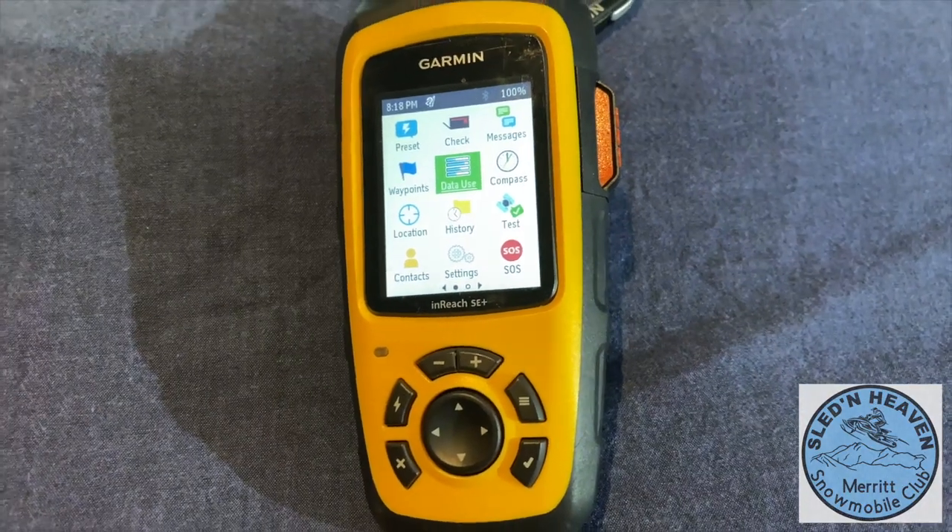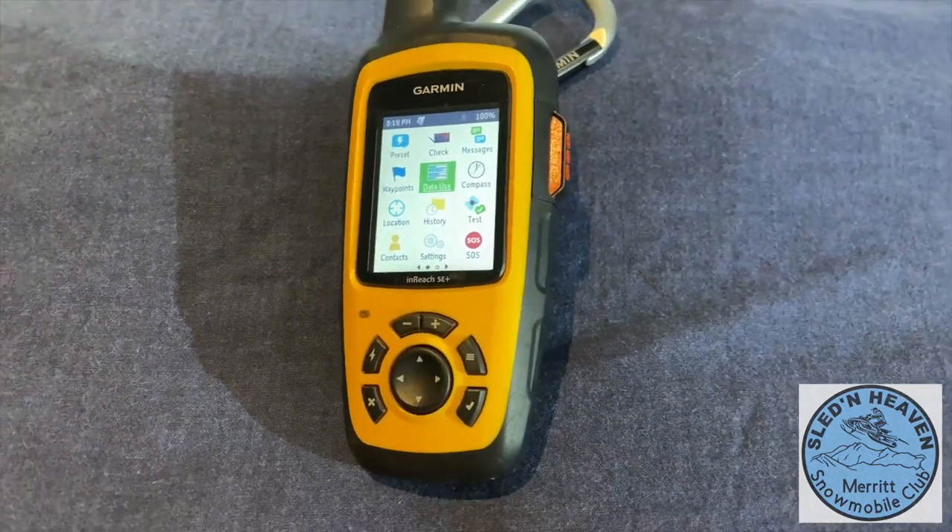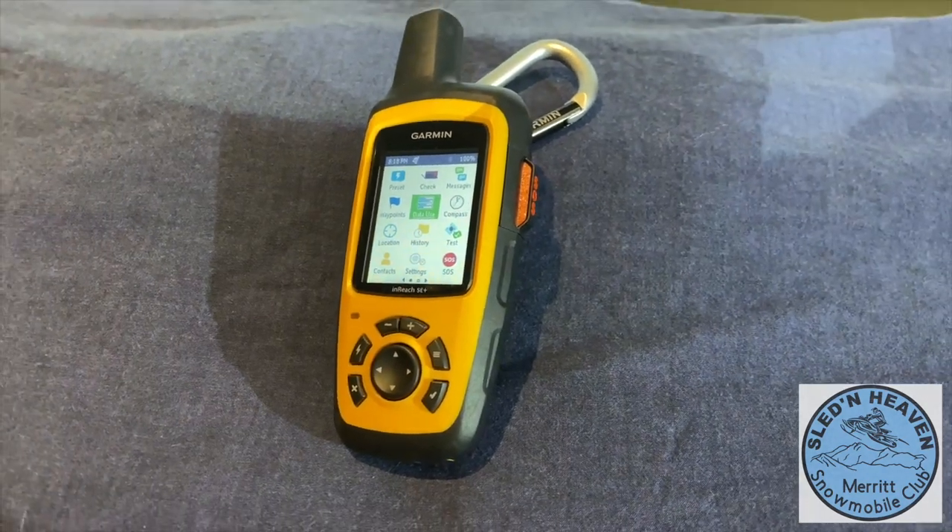What if you wanted to tell somebody where you were, or you needed to call for help? This basic GPS also has the inReach feature — not so much on the mapping though. You've got to have that connected with an app on your phone with that SE model.